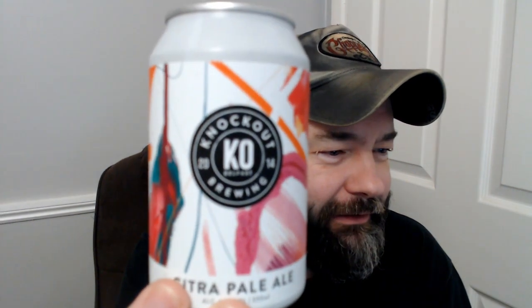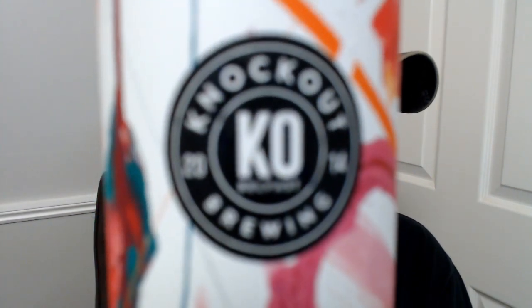Hey guys, Jonah here back with another fantastic beer review. This one's a beer I'm not 100% sure where I got it. I know where it's from because it says on the can, but I'm not 100% sure how old it is or where I got it from. It is from Knockout Brewing.